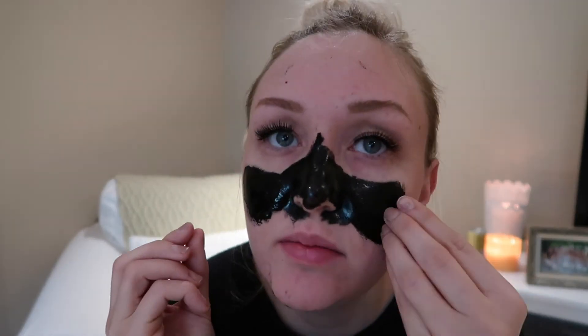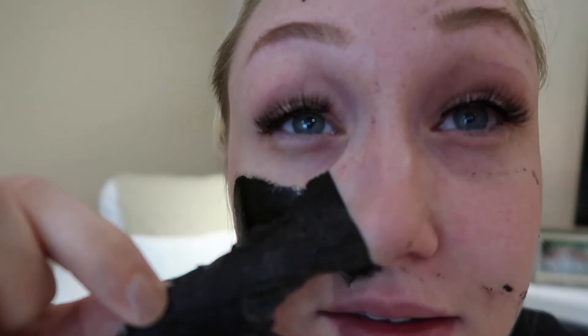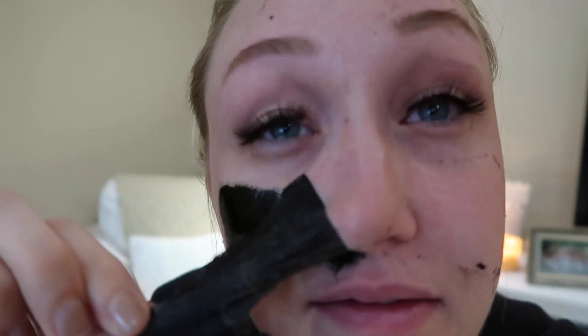I don't know if my blackheads are just not coming out or if this is not working. Oh gosh, ow — this is not fun. Oh my gosh, ow, that really hurts! My eyes are watering. Okay, I see some stuff — I'm crying. It definitely grabbed some stuff. Oh, this is wet. Okay, I'm going to go rinse the rest of my face.